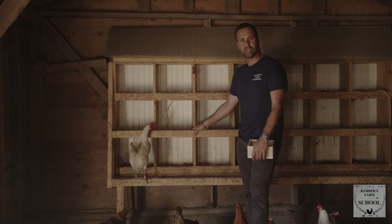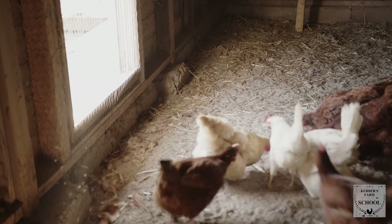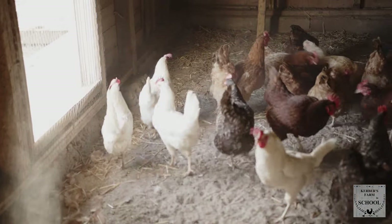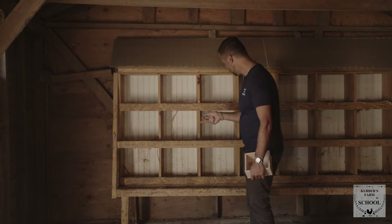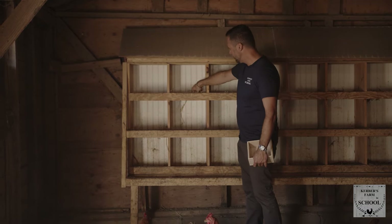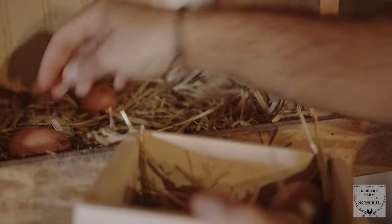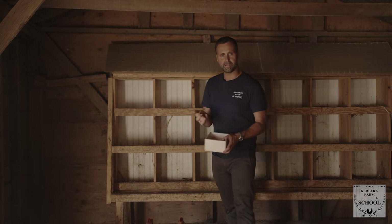We're standing at one of the many chicken coops here at Kerber's Farm and you can see we have quite a few different hens running around. We have five different breeds that give us amazing different eggs — Rhode Island Reds, Bucks, and Easter egg layers. You can see here there are a bunch of eggs they've just laid. The Easter egg layers give us these beautiful blue eggs, so I'm going to gather a few for our omelet and head back into the kitchen.